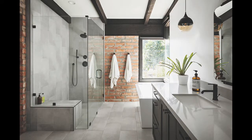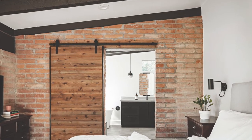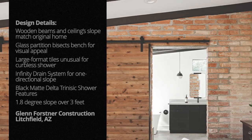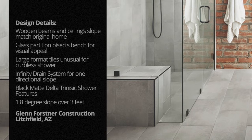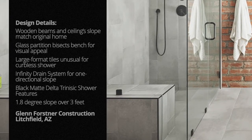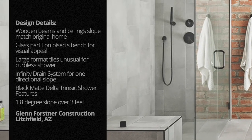First up, this gem by Glenn Forstner Construction in Litchfield, Arizona. Working with the architectural firm Ranch Mine, Forstner set out to update the home while preserving the nearly impossible-to-replace original fire adobe brick. He installed muted gray large format tiles on the floors and walls that required a one-directional slope in the shower area.